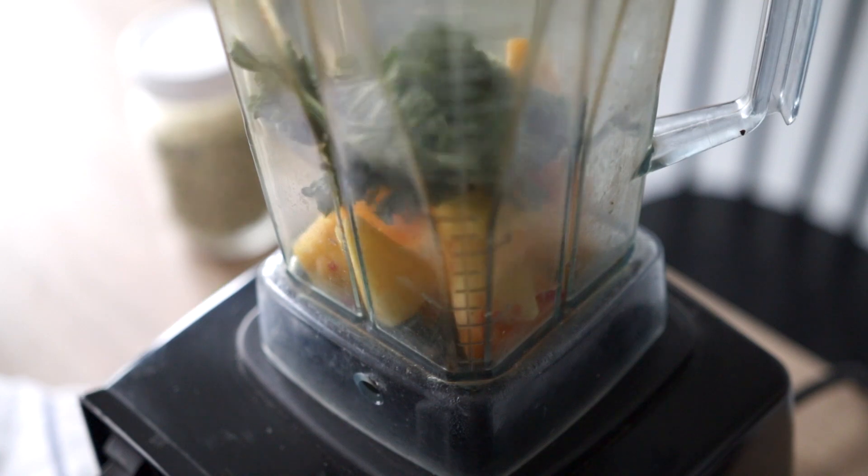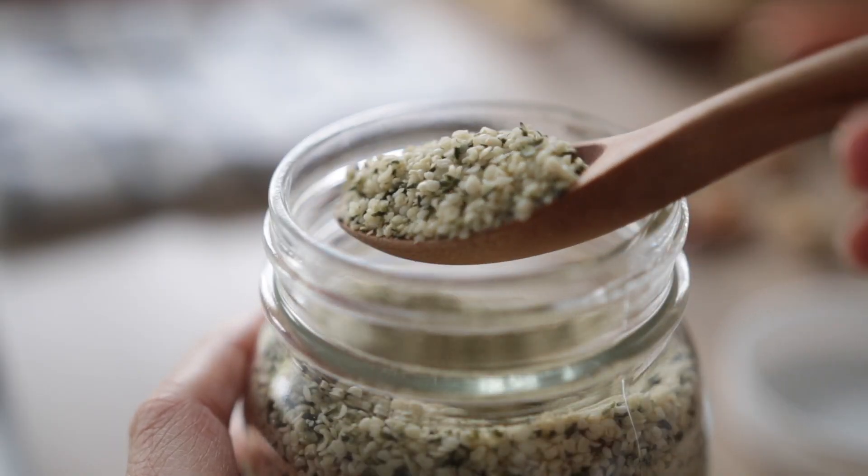All you need is some frozen fruit, maybe a leafy green, hemp seeds for a good dose of protein. You also want to have a good fat source in your smoothie for some blood sugar stabilization, and you're good to go — you've got a really quick breakfast meal.